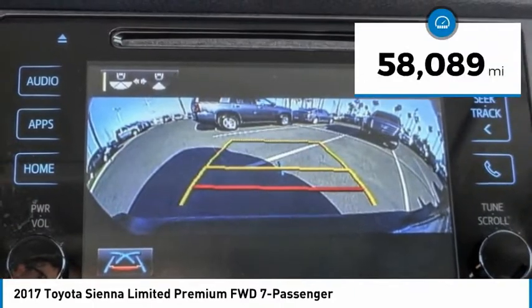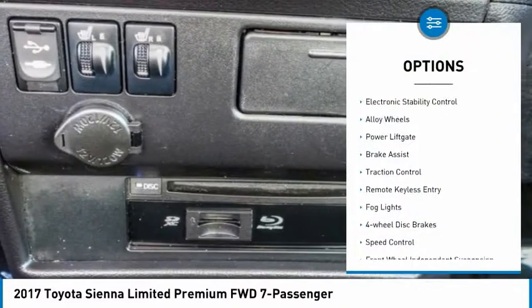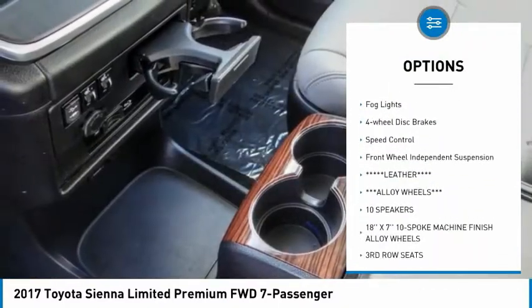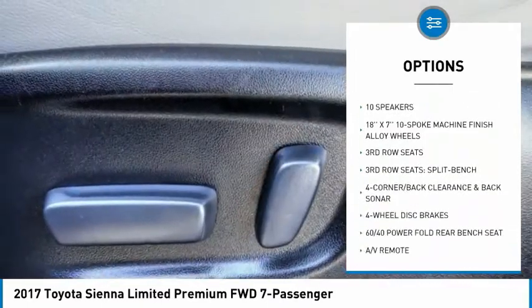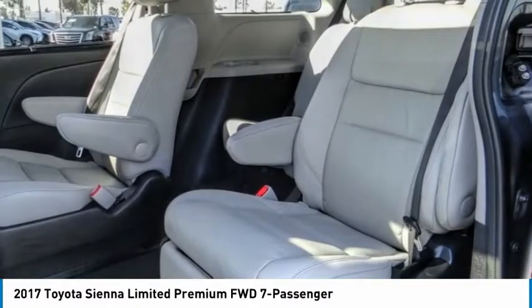This vehicle has less than 60,000 miles. Here are some of this vehicle's great options: electronic stability control, alloy wheels, power liftgate, brake assist, traction control, remote keyless entry, fog lights, four-wheel disc brakes, speed control, and front-wheel independent suspension.